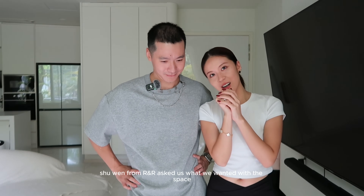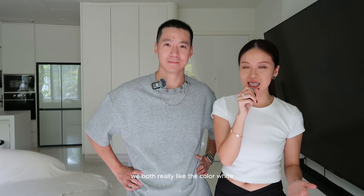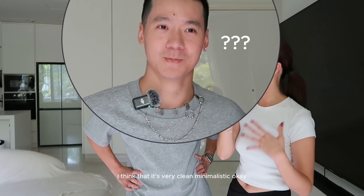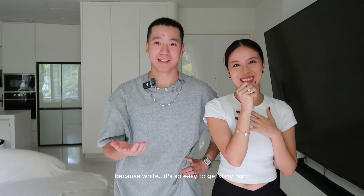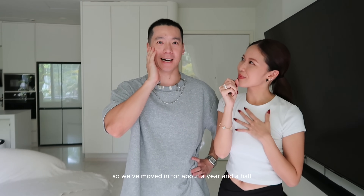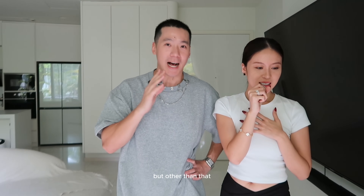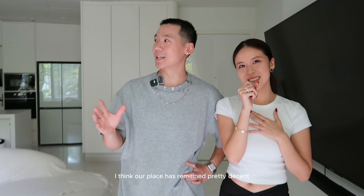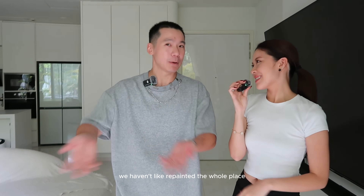When our interior designer Shu Wen from RNR asked us what we wanted with the space, we both really like the color white — very clean, minimalistic. White is easy to get dirty, but we've moved in for about a year and a half and to be honest, yes we did some touch-ups here and there, some minor bumps and scrapes, but our place has remained pretty decent and well maintained.